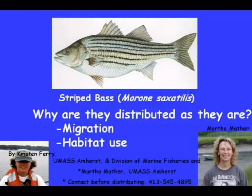Hello, my name is Martha Mather and I'm a fish ecologist at the University of Massachusetts Amherst. I have had the great pleasure over the last five or six years of working with the Massachusetts Division of Marine Fisheries on striped bass distribution and abundance and particularly their foraging ecology. My colleague in much of what I'm going to tell you about today is Kristen Ferry, who did this for her master's degree and is presently employed by the Division of Marine Fisheries.